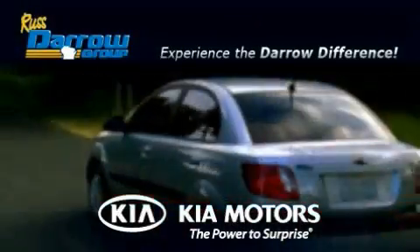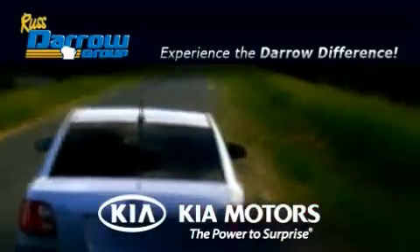Get the Daryl difference today, only at Rusty Aero Kia Oshkosh and Rusty Aero Kia Appleton.